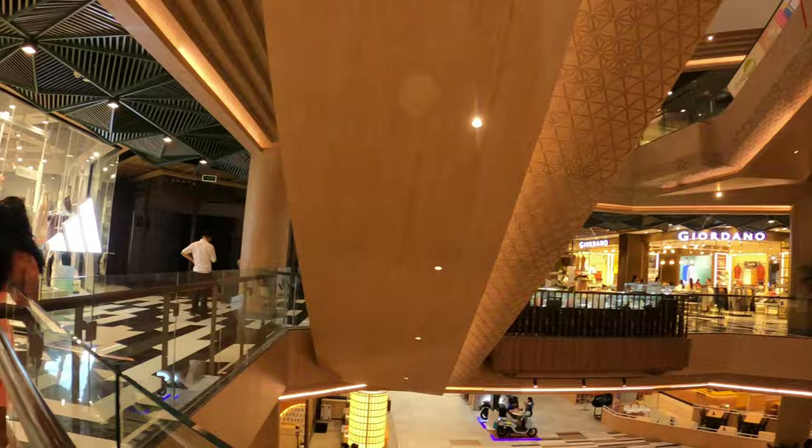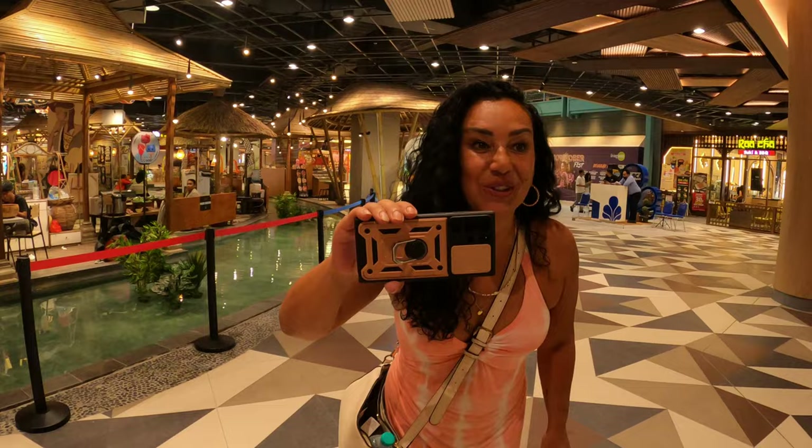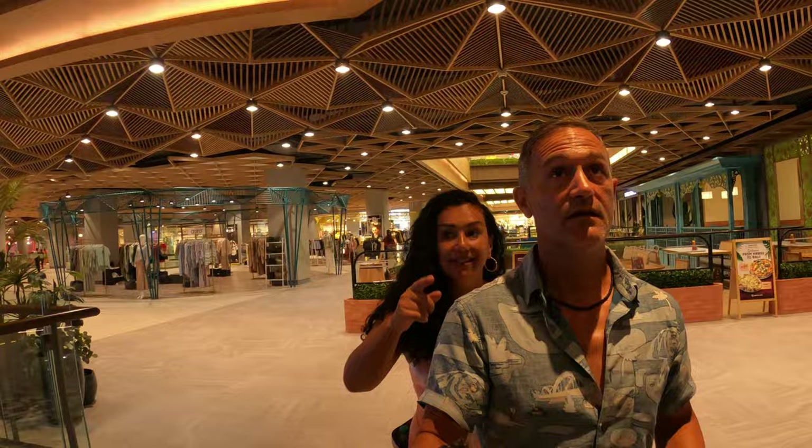Down to the food court area — this place is amazing, it's crazy. I'm going to go find the food. Eating crispy pork — it is delicious, so crispy — and some soup. A really traditional dish. This place is gigantic, definitely come here to Living World. Boutique stores go off in every direction.